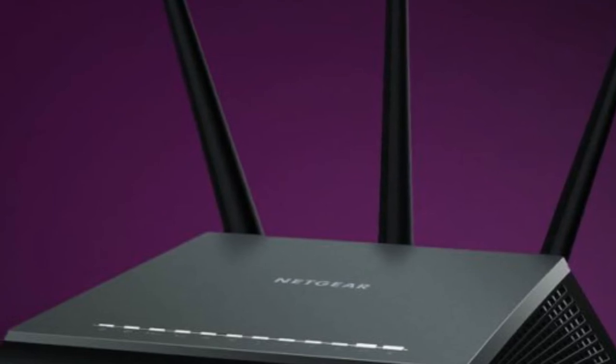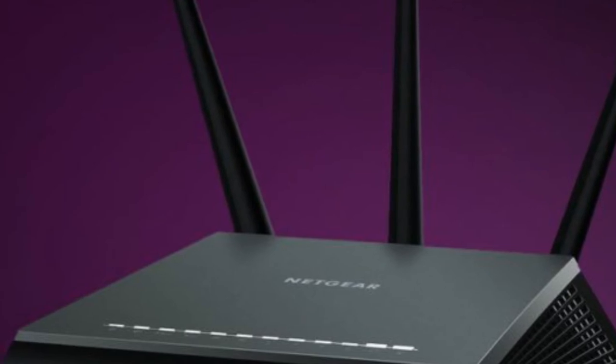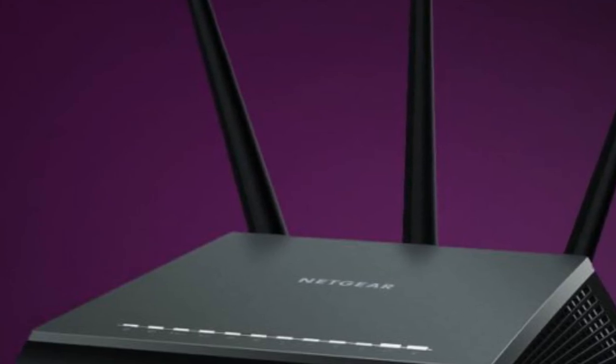Netgear Armor sounds like a promising security solution for home users. Protecting your entire network to keep everything from your laptop to your coffee maker will only become more important as smart home devices become more popular.